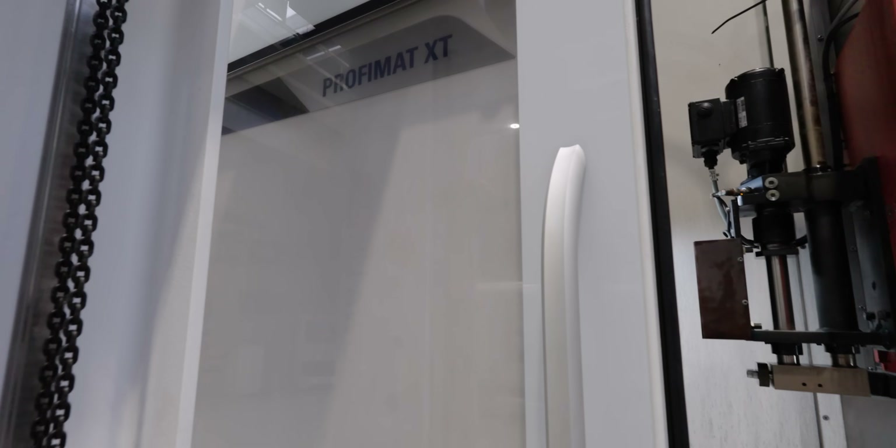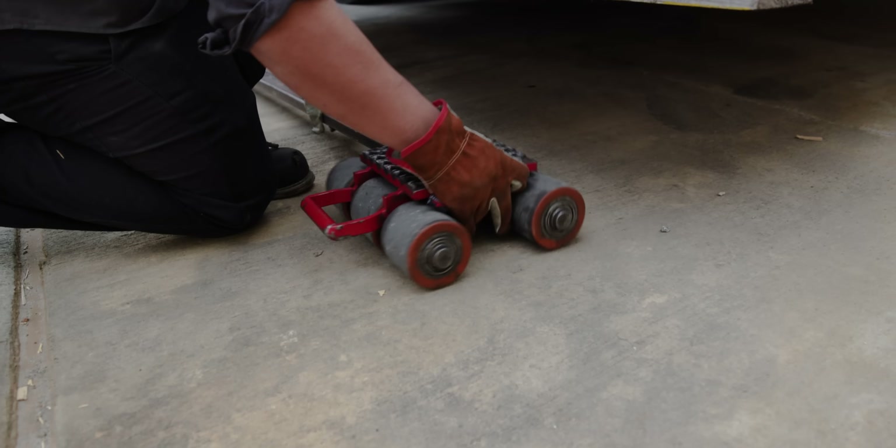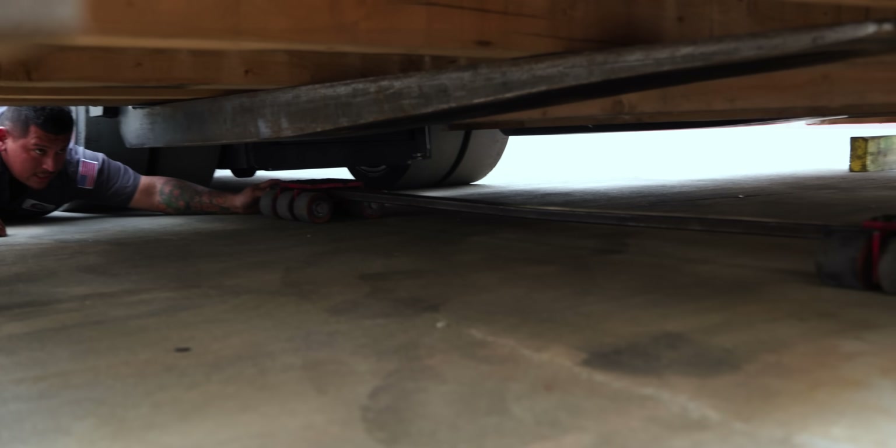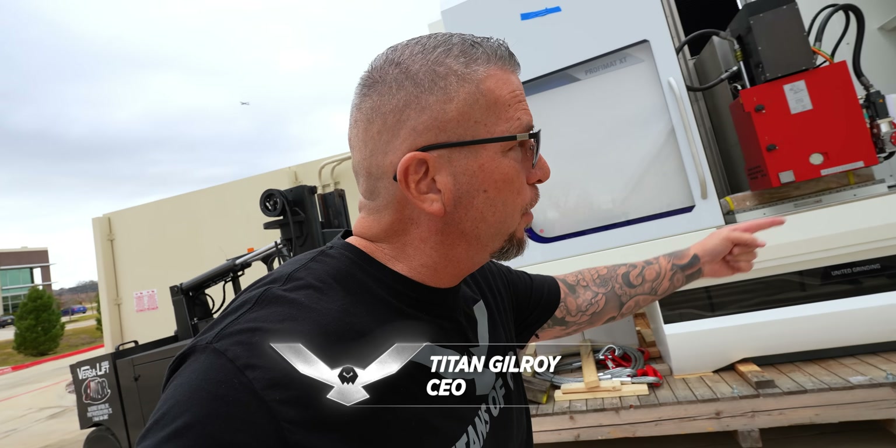The Profimat X — so good. We got skates over here, and we're basically just pushing this machine right in.